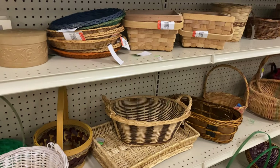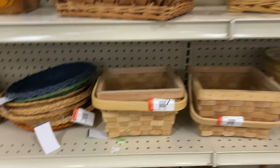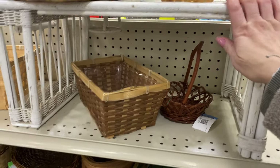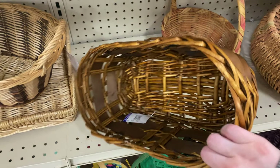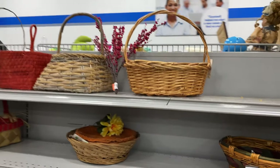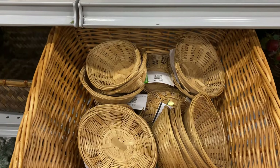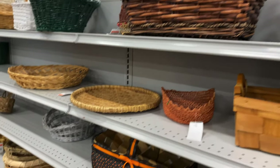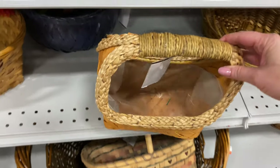Our first item of spring decor to look for at the thrift store is baskets, and baskets are plentiful there. Even though it's going into the season, because it's just early enough, there are still plenty of options. I was more specifically looking for baskets you could use as planters — able to put a potted plant in, or some even had lining so you could put soil straight in along with flowers or a plant. This can just add such life to your porch.